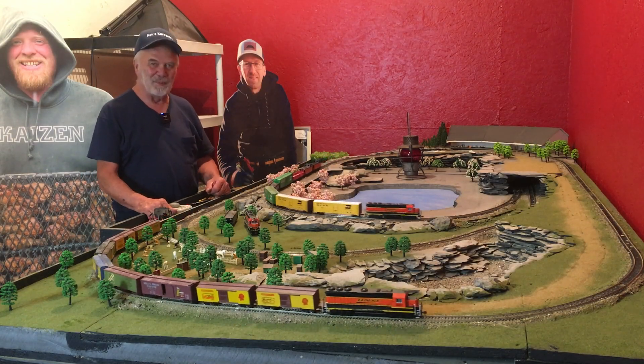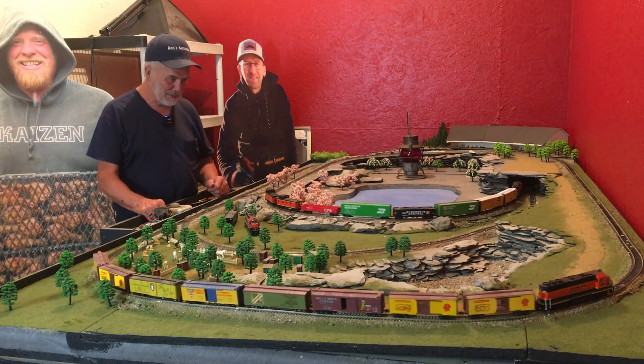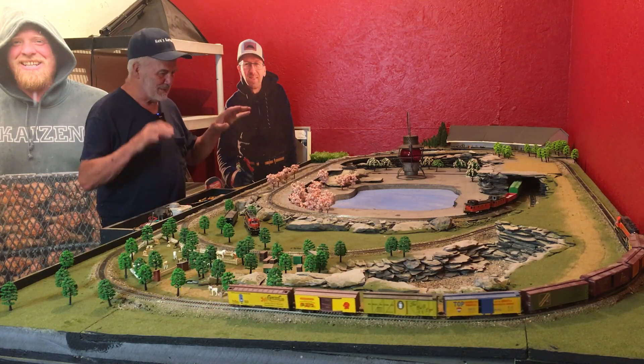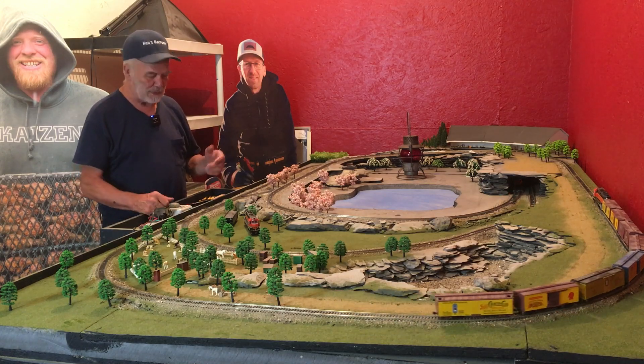Ah, this is just like old times, eh? Chad, Dan, me, trains. I have wanted so badly to get back onto the train, but it's just been so hectic.